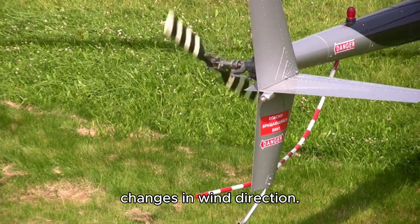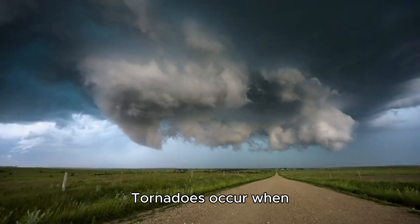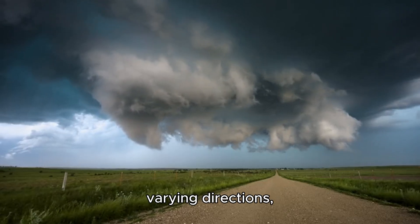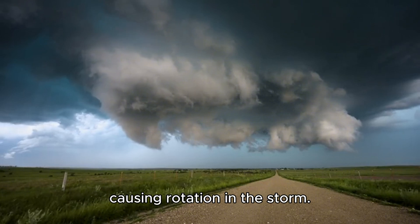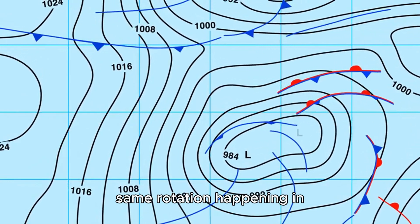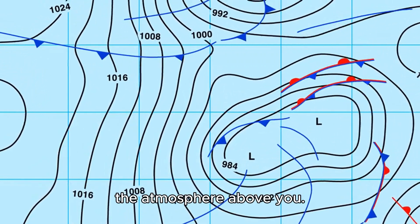Pay attention to sudden changes in wind direction. Tornadoes occur when winds at different altitudes are moving in varying directions, causing rotation in the storm. If you notice abrupt or swirling winds on the ground, it may indicate the same rotation happening in the atmosphere above you.